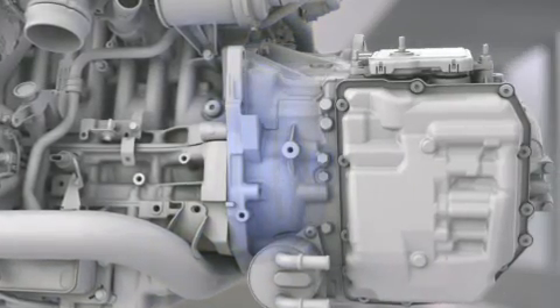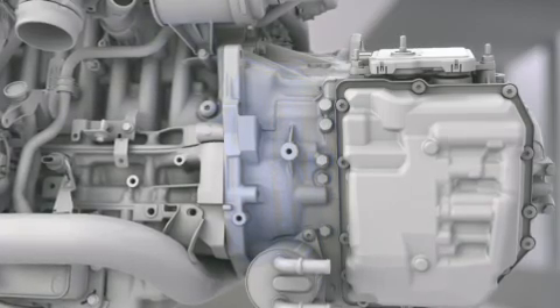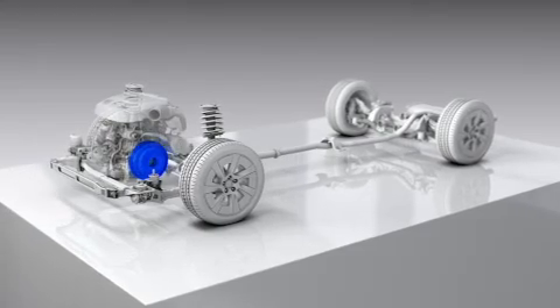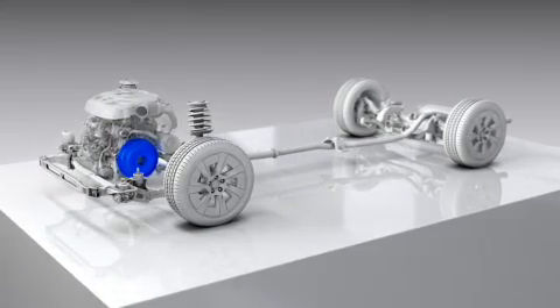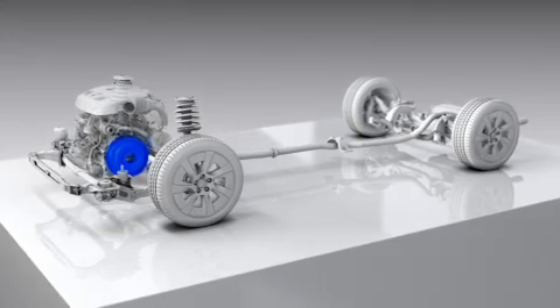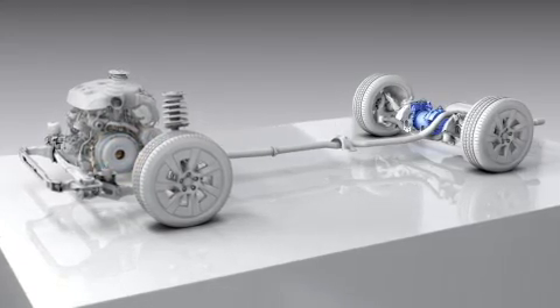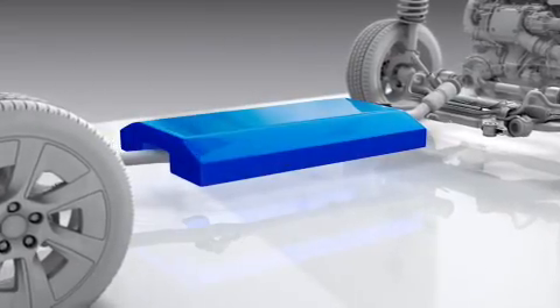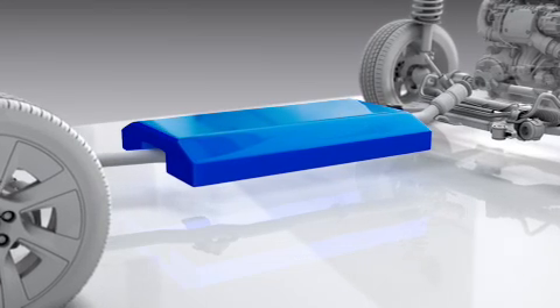Key components such as the integrated starter generator can be connected easily. The compact size of the four-cylinder engines opens up flexibility to fit electric motors both front and rear in the vehicle, with dedicated space for battery packs of various sizes in the centre of the car.